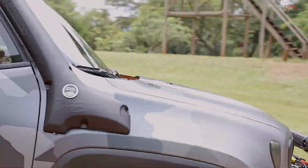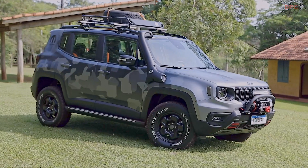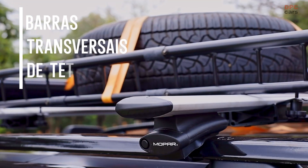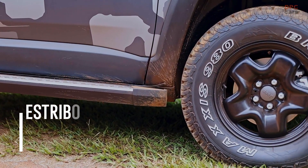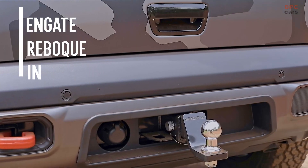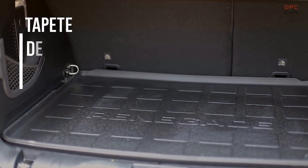Since its launch in 2015, the Jeep Renegade has always been one of the company's most personalized products by customers, and now, with the extensive model renewal, Mopar has increased the accessories portfolio, which now exceeds 70 items. And to present a small but relevant part of them, Mopar has prepared a concept car designed for Jeepers who seek maximum off-road performance.